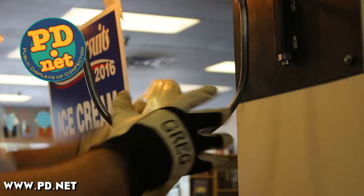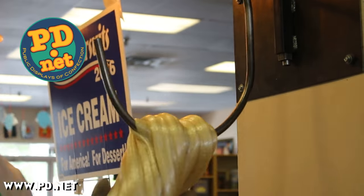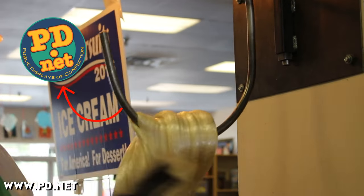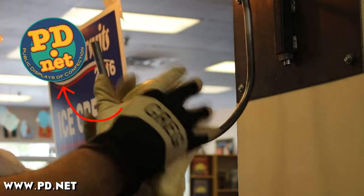If you want to try some of this candy yourself, just go to www.pd.net — we sell it online — or come by Lofty Pursuits in Tallahassee, Florida. We'd love to see you here.